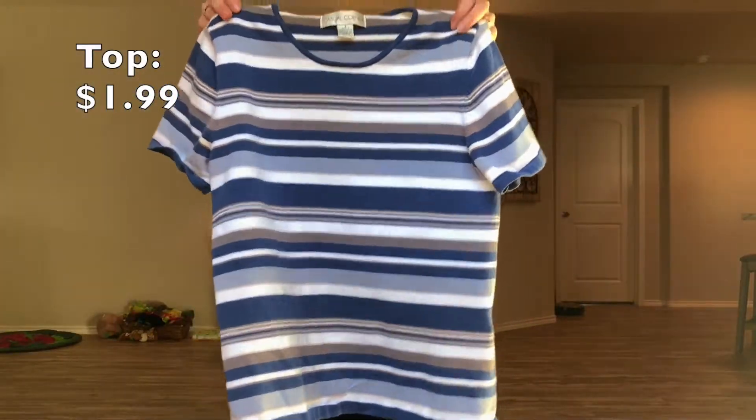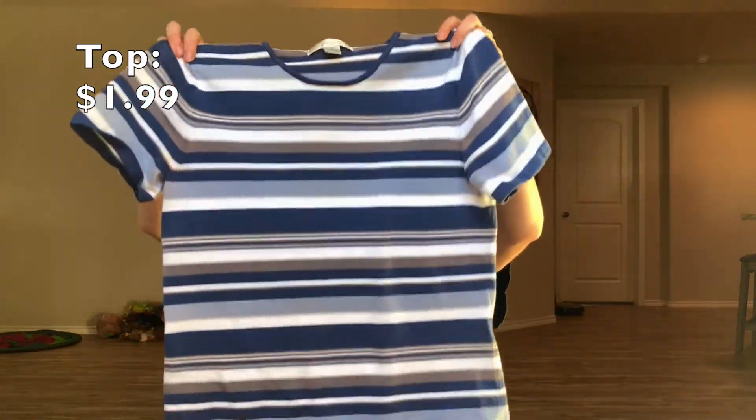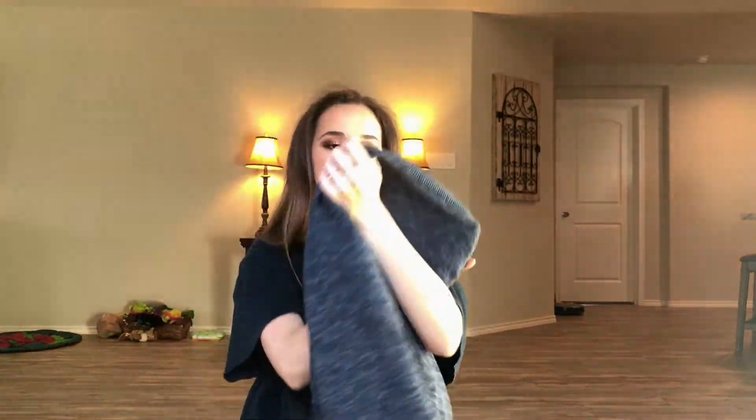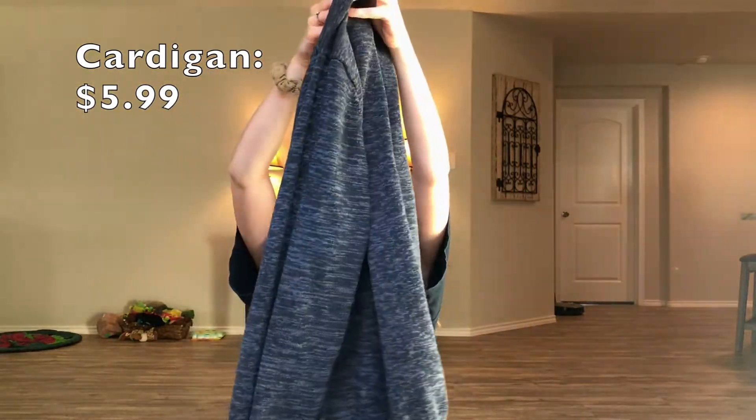The next thing I got — homegirl, what is that fluff on top of your head? Please fix it. This shirt is brand Casual Corner. It's just this cute little striped shirt. I like the colors in it and I just thought it would be cute to wear under a cardigan or jacket. I also got this to go with that previous shirt — it is a gray cardigan from Van Heusen Studio. It's a nice grayish black, really oversized, good for putting over t-shirts and making it a little more cozy and wintery.